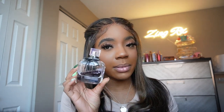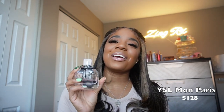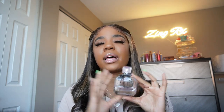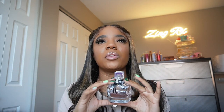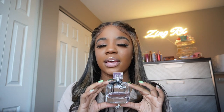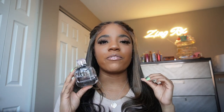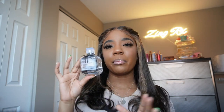This next YSL is my number one top tier, always a fan favorite — YSL Mon Paris. As you can see, this bottle is almost empty. It's just everything that I love in a perfume. She gives fruity, sweet, and floral — all the necessary scents that I need in a fragrance, and she executes it perfectly. This is a perfect every day, every night wear — a really well-rounded perfume.